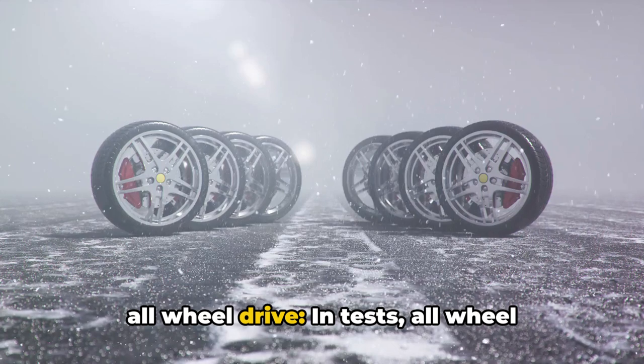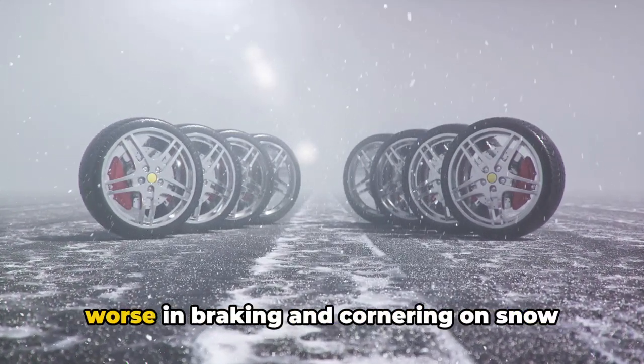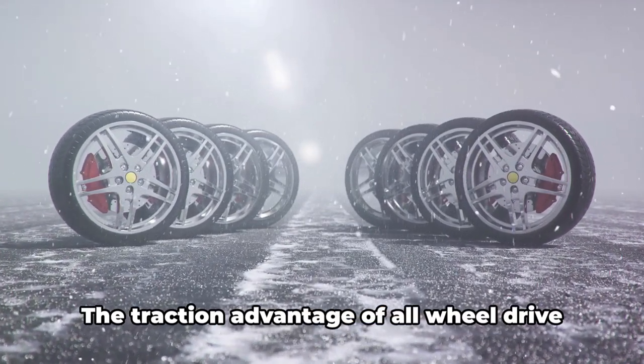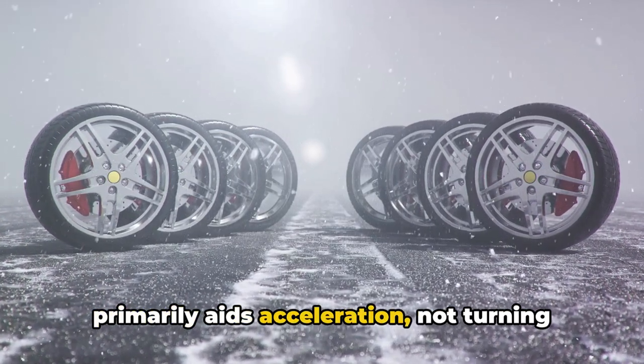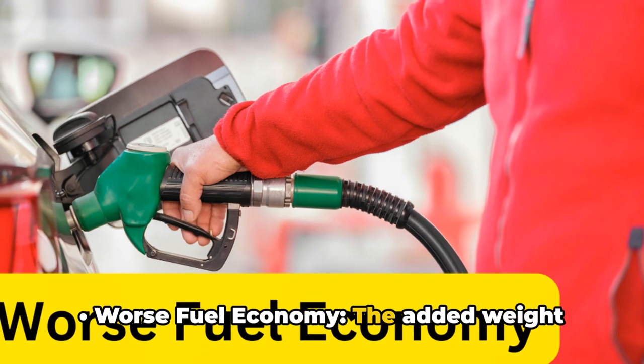Winter tires versus all-wheel drive. In tests, all-wheel drive sedans on all-season tires performed worse in braking and cornering on snow than two-wheel drive sedans equipped with winter tires. The traction advantage of all-wheel drive primarily aids acceleration, not turning or stopping.